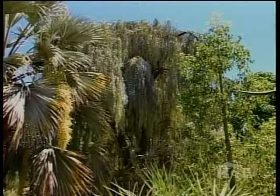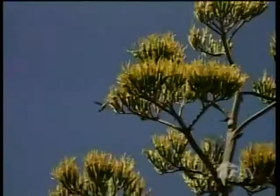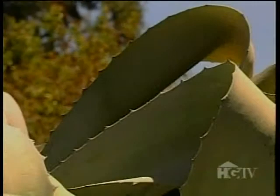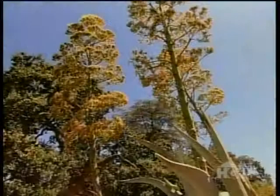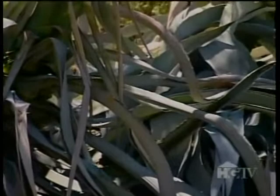Even some of the succulents lend their own gargantuan proportions. The giant agave from Mexico — used to make needles, thread, and soap — is an impressive plant with leaves about six feet long. The flowering stalk is probably about 20 feet tall, so it really is quite a presence in the garden. Once it flowers, the plant dies and needs to be removed, which is a huge job — sometimes requiring a crane to hoist out the dead plant from the middle of a bed. Fortunately, they only flower every 15 or 20 years.